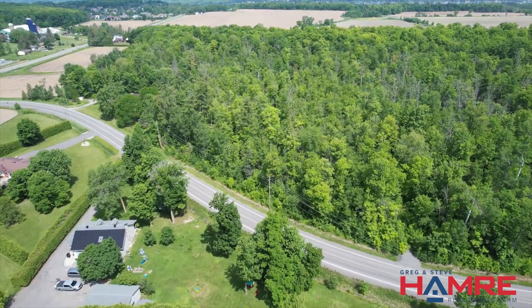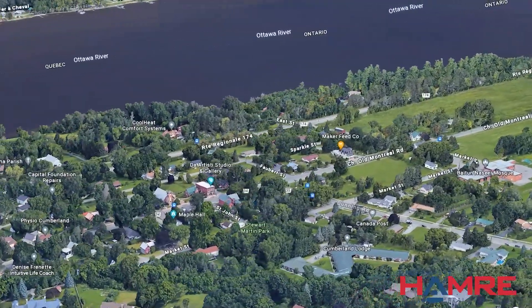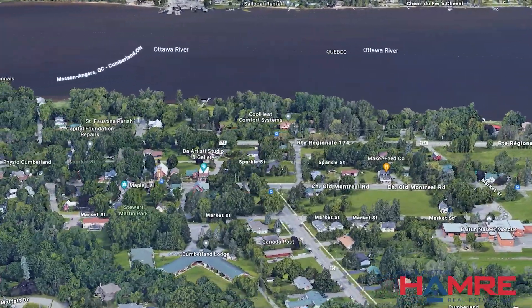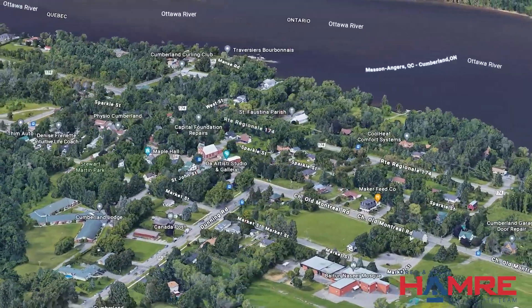The village itself is another great find. It's called Cumberland Village but it's in the city of Ottawa, and the village itself has its own post office, some great eateries — one would be the Walnut Bakery, absolutely fantastic — some other eatery options, some shops, and four-season recreation inside and out.